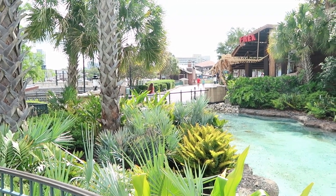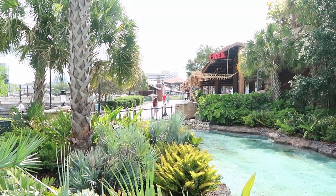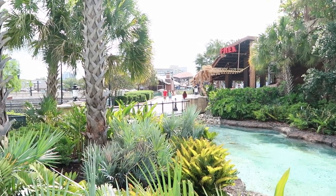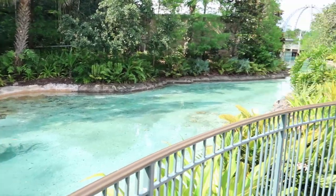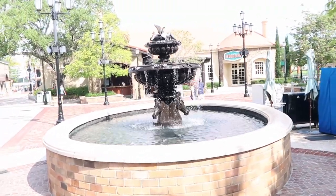It is always an absolute pleasure getting to Disney Springs literally before the stores start opening, just like we did today, because there are so few people here. Just being able to take in this blue water, which is absolutely incredible, and then this fountain right here — this is definitely living the Disney life.